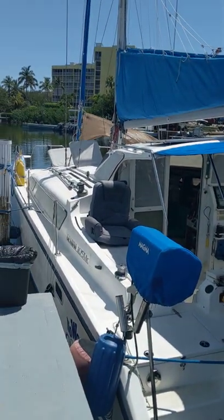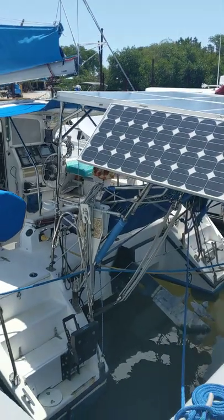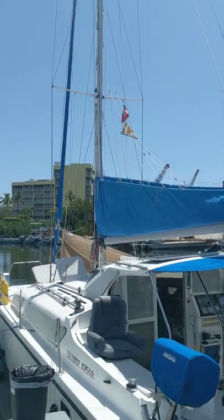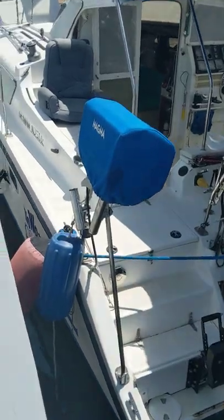I'm going to do a quick tour of this 2001 Gemini 105 MC, because she's got a lot of really great upgrades that might be mentioned in the ad, but you don't really see them or become aware of them. So we'll just get started with a quick tour.